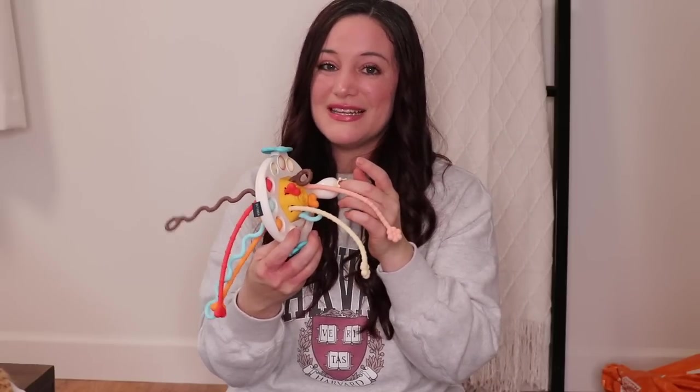I also love that they have a little loop over here that you can slip something through if you're at a restaurant, to kind of attach it to the high chair so she can't just throw it off. We got one for Christmas and she started using it and I was like, yep, I'm definitely going to need another one for the diaper bag — and you can get it at Temu.